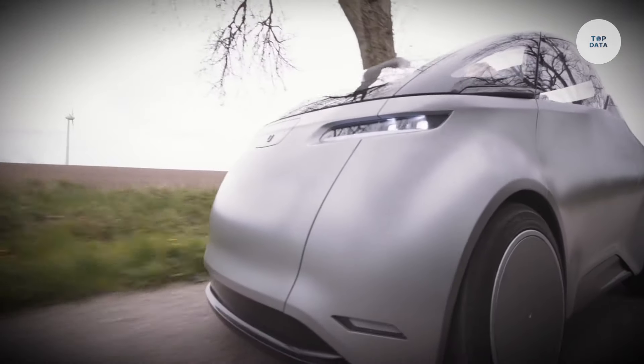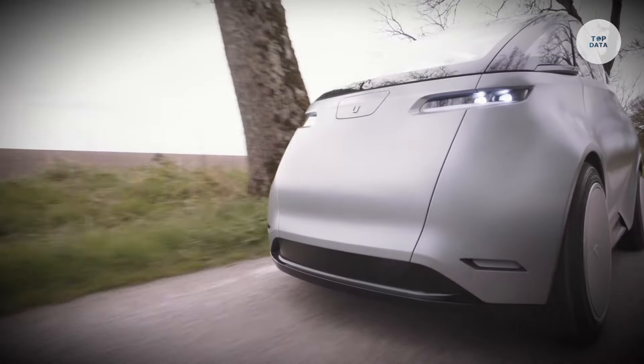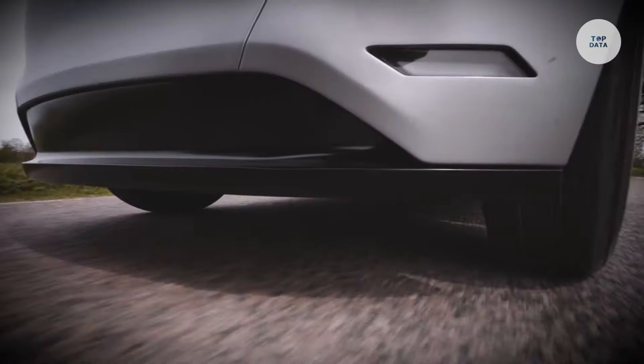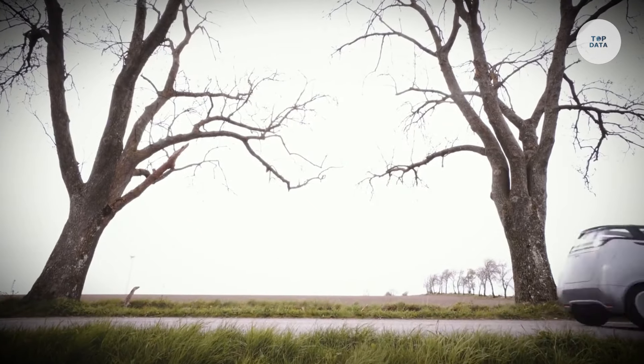Powered by a 67 brake horsepower electric motor, it accelerates from 0 to 31 miles per hour in about 4.1 seconds, with a top speed of 75 miles per hour. With a weight of just 600 kilograms, this vehicle is ideal for city driving and short errands, offering practicality and efficiency.